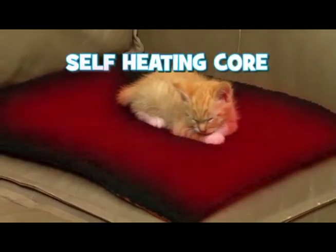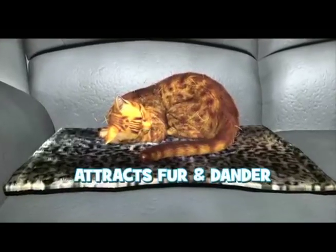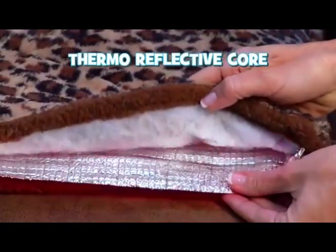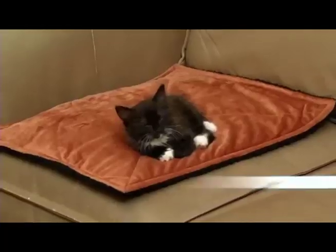Kitty Cushion has a self-heating core that keeps kitty cozy. The ultra-soft microplush electrostatic charge acts like a magnet, attracting shedding fur and dander for fur-free furniture. Kitty Cushion's thermoreflective core uses your cat's body heat for a toasty surface — without electricity, without batteries.